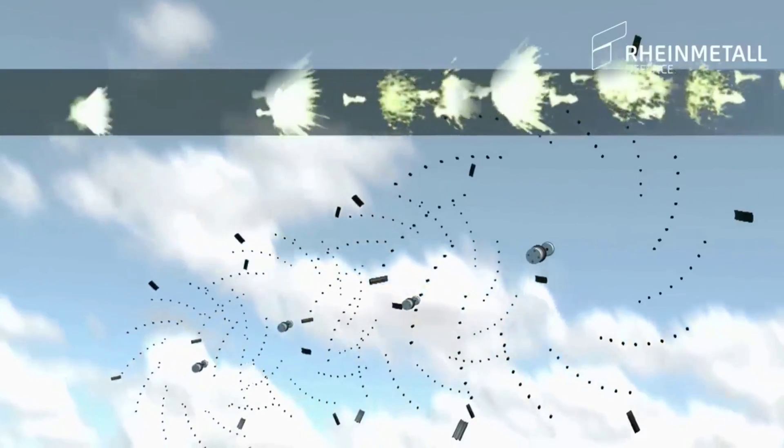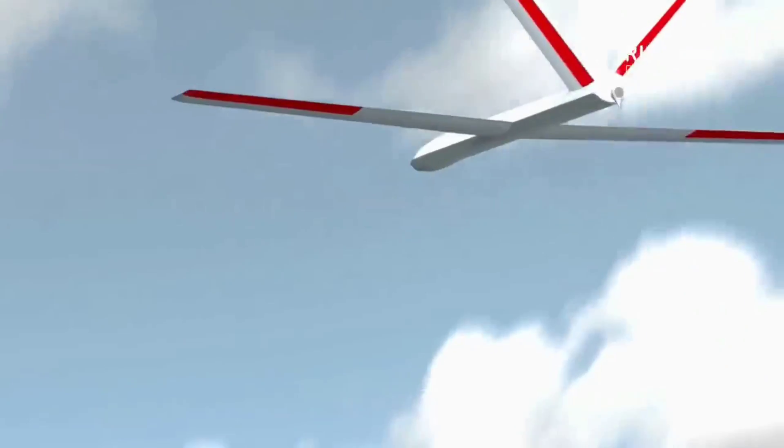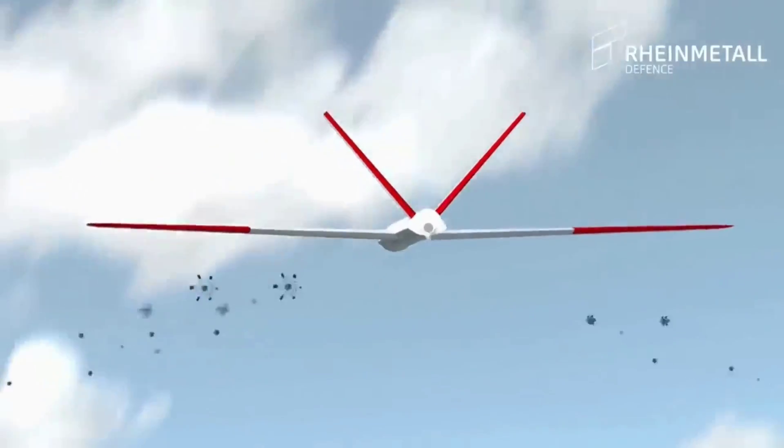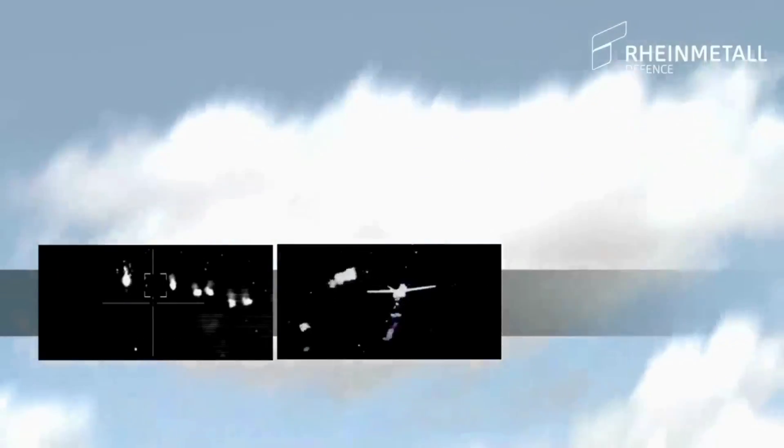The tungsten subprojectiles densely populate the area around the point of impact, thus creating a deadly cloud. Not even the smallest targets can pass through this cloud of subprojectiles without being hit multiple times.